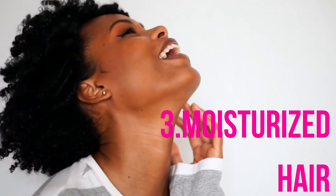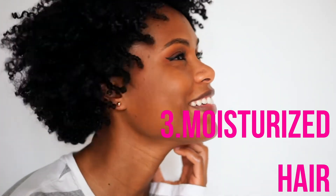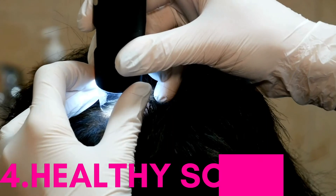Next up is moisturized hair. Hair that is hydrated and moisturized is a sign of healthy hair. Our bodies are mostly made up of water, so we can't underestimate its importance when it comes to our hair's health either. If your hair is great at maintaining moisture, then this is great news. On the flip side, hair that retains too much moisture could indicate an imbalance in protein.